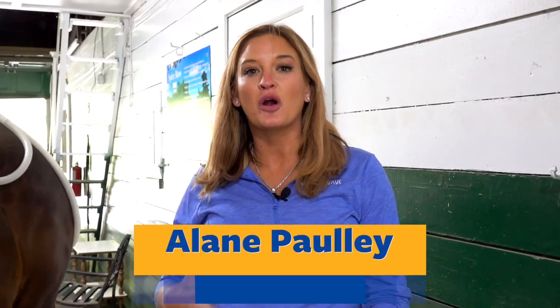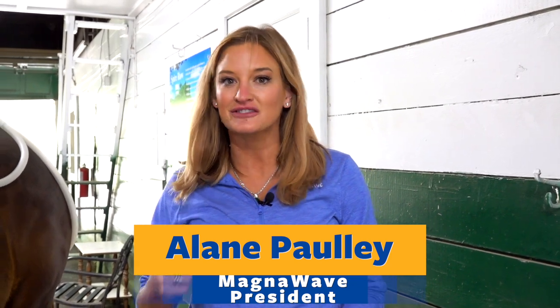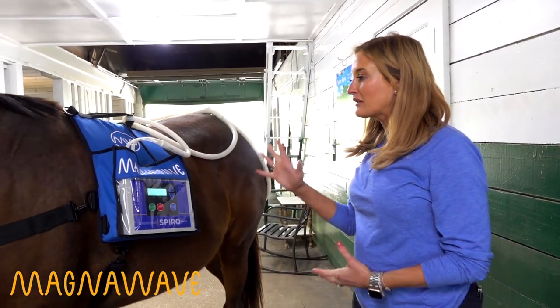If you have a MagnaWave business and you are looking to grow it, do more sessions, and get things done faster — because time is money — let me show you the best thing in PEMF therapy right now. This is the MagnaWave Spiro Click.